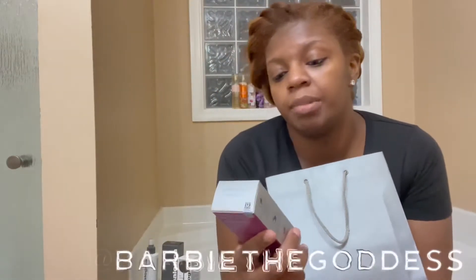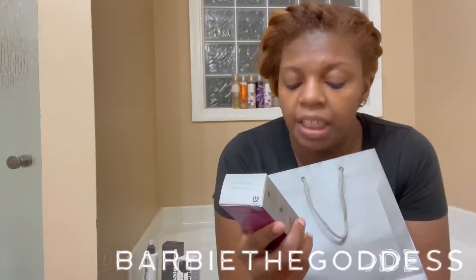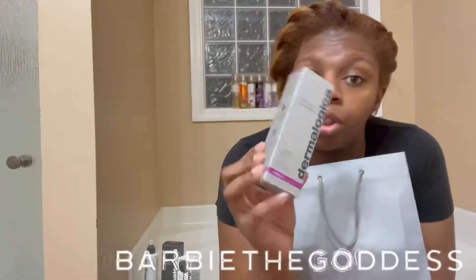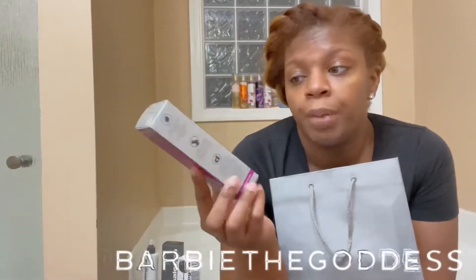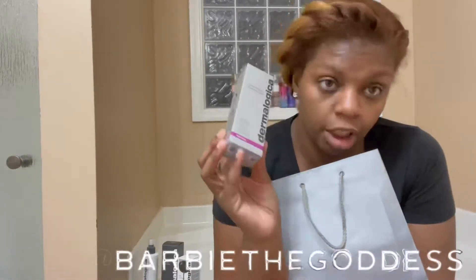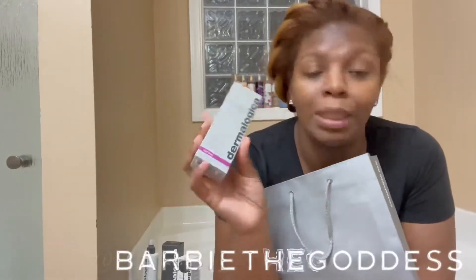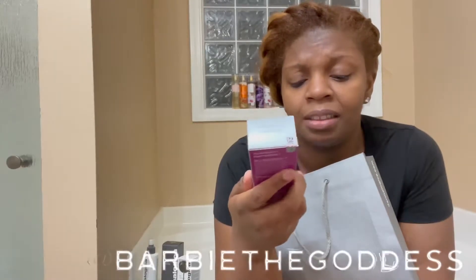This right here is the Dermalogica Multivitamin Thermal Foliant — a nourishing self-heating exfoliant. I love this so much. It gives me an instant glow. If I use just the Special Cleansing Gel and this, my face is already prepped and the glow is there. I love this. It was $58 but it is worth every penny.